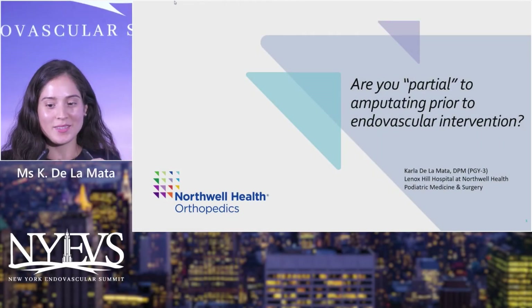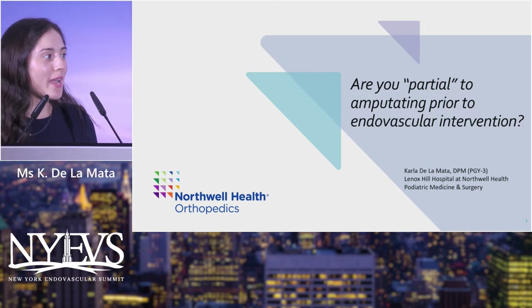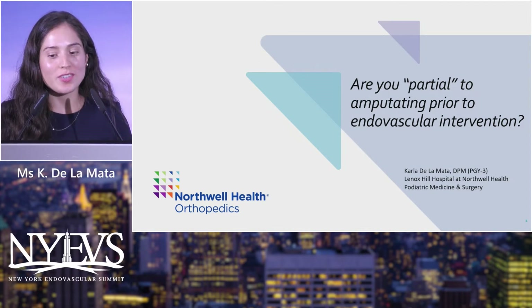Good afternoon everyone. Today I will be presenting: are you partial to amputating prior to endovascular intervention?